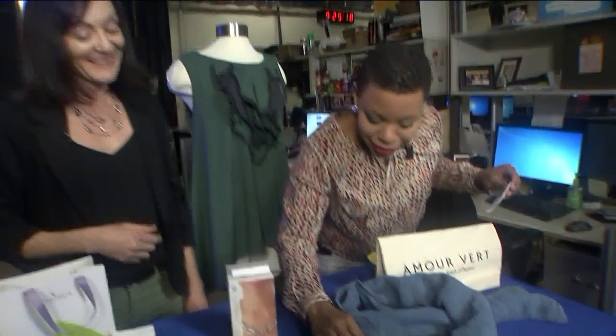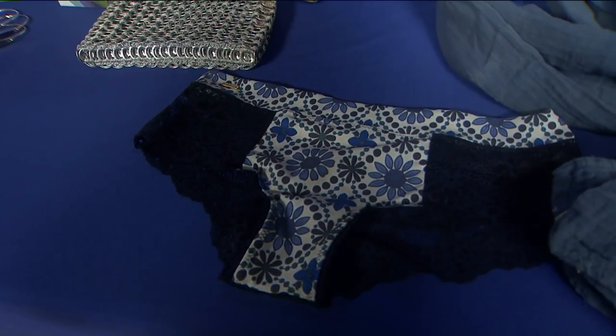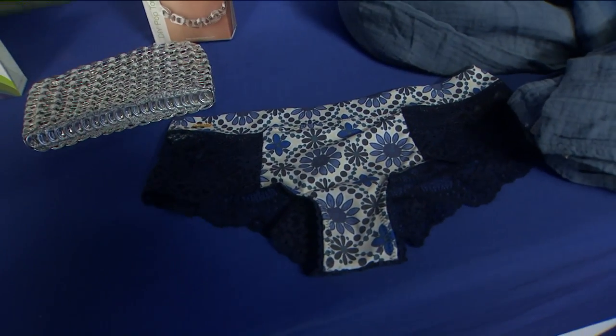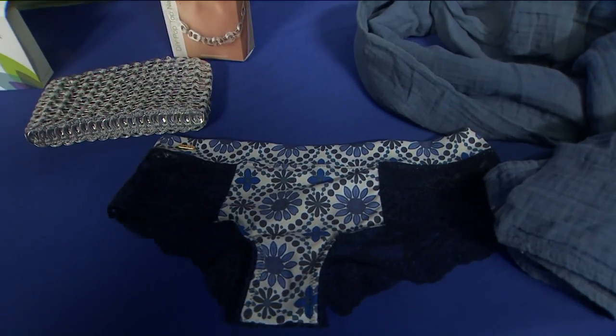We have lingerie made from recycled plastic bottles, if you can believe that. These are from Nausea. You would not know — it feels like silk. They're gorgeous, and there's a whole line of them. These retail for $25, and they're 84% PET, which is the recycled plastic bottles.